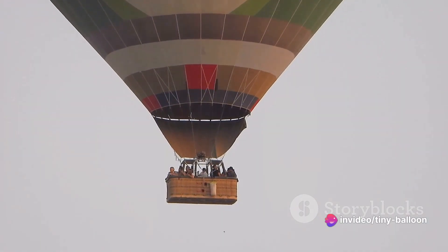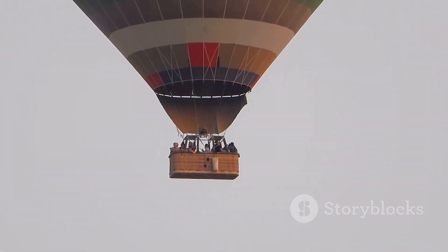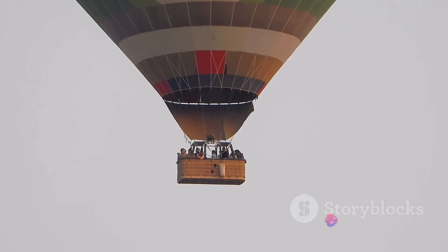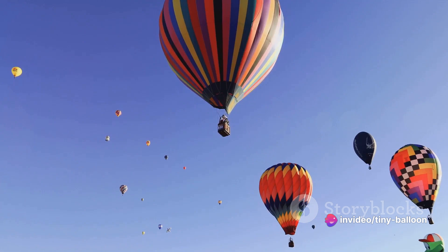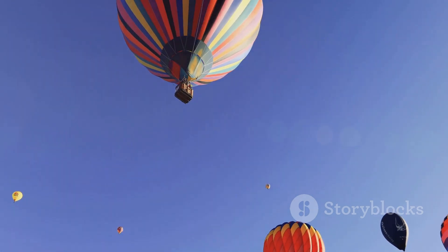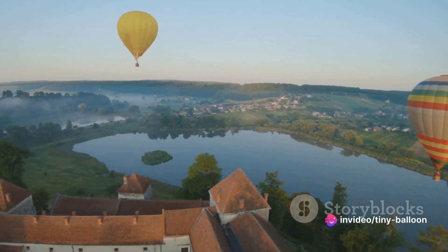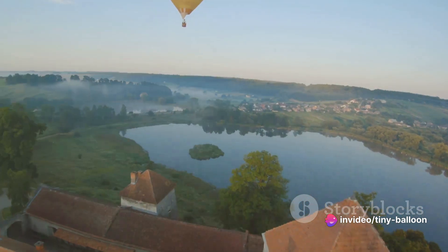And let's not forget, balloon journeys are also about the thrill of the ride. It's the anticipation as the balloon inflates, the excitement as you lift off the ground, the wonder as you ascend into the sky, and the joy of floating with the wind. It's an adventure that's both gentle and thrilling, and one that leaves you with memories for a lifetime. A balloon journey is not just about the destination — it's about the breathtaking views and the thrill of the ride.